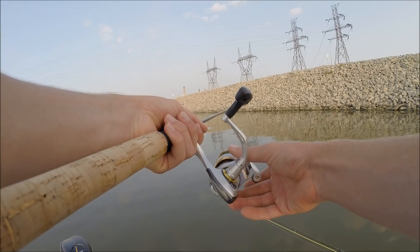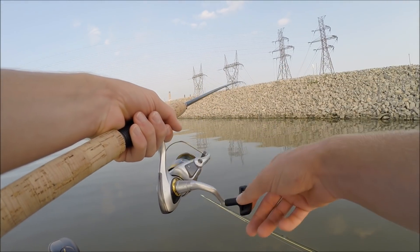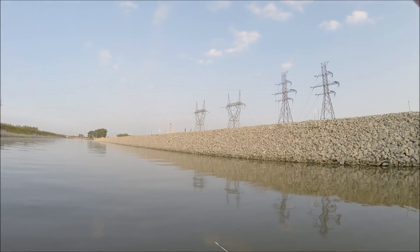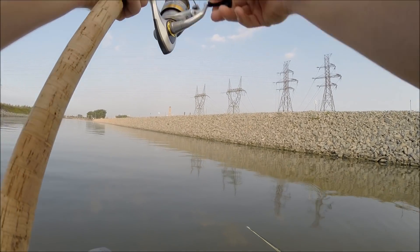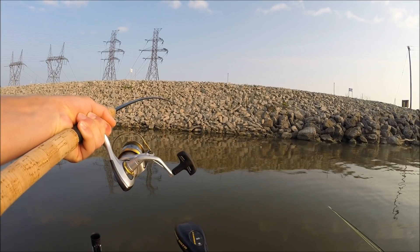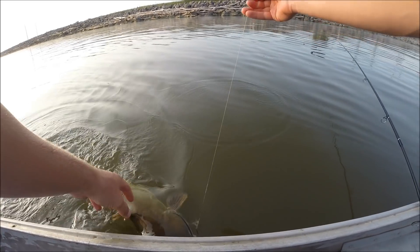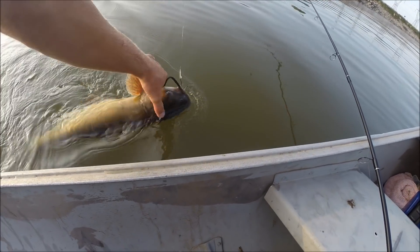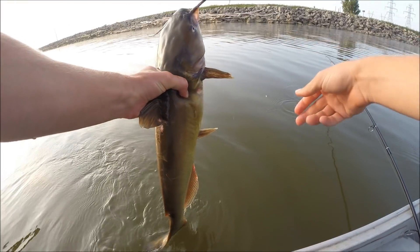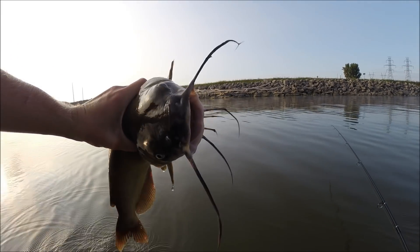Here we go — there's another fish! Nice, feels heavy. He's fighting harder than the last one for sure. Hopefully I can get in some real big ones. This catfish looks a lot better than the last one — the last one I caught looked pretty gross. This one actually looks like a normal catfish, which is good. I was hoping I wouldn't catch a bunch of ugly fish. I mean, catfish are kind of ugly in general, but this is definitely a better-looking one.